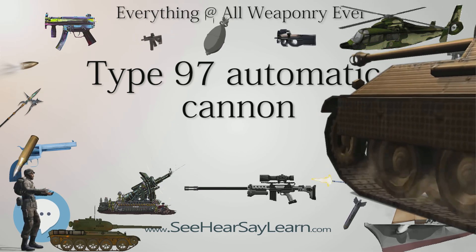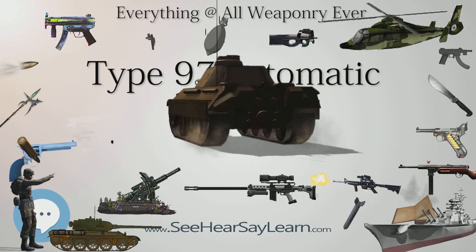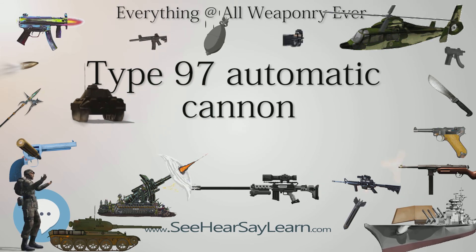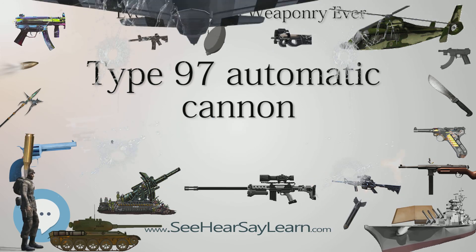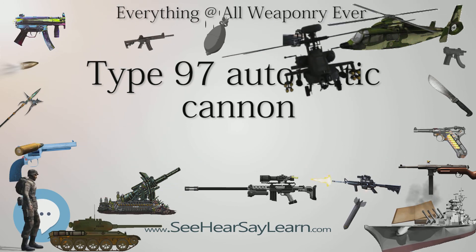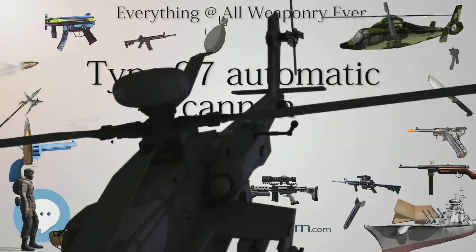The Type 97 was assigned to IJA Infantry Battalions, normally on the basis of a single anti-tank platoon allocated to each infantry company. Each platoon had two 11-man sections, each with a single Type 97. In addition to the section leader, there were four men assigned to carry the gun, four ammunition bearers, and two horse holders for the nine horses nominally assigned to the section. Over long distances, the Type 97 was broken down into three parts to be carried by the horses.